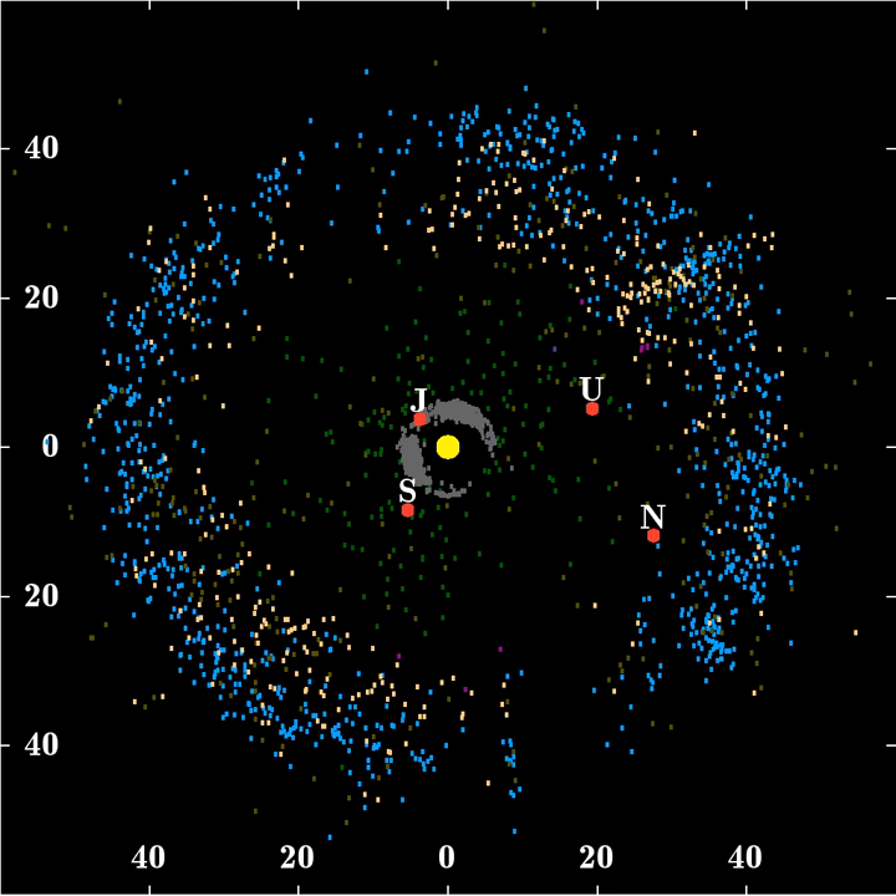It is similar to the asteroid belt, but is far larger — 20 times as wide and 20 to 200 times as massive. Like the asteroid belt, it consists mainly of small bodies or remnants from when the solar system formed.